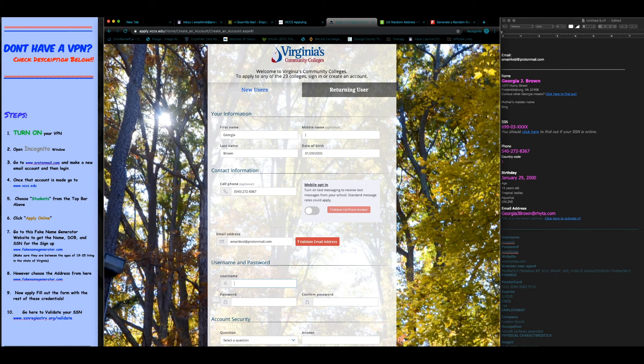Enter the username and password. Let's go with 'Georgia Peach' as the username.